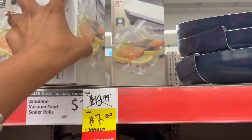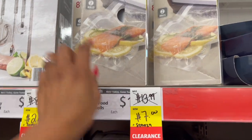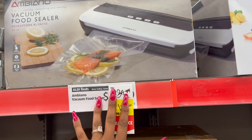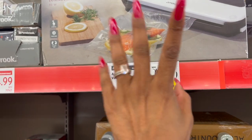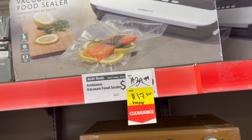They also have the vacuum seal bags and seal rolls — these were $13.99 and are marked down to $7. And this is a pretty decent deal on the vacuum food sealer — it was $34.99 and you can pick it up for $17.50. The bags that go with it are also on clearance, as I just showed you.